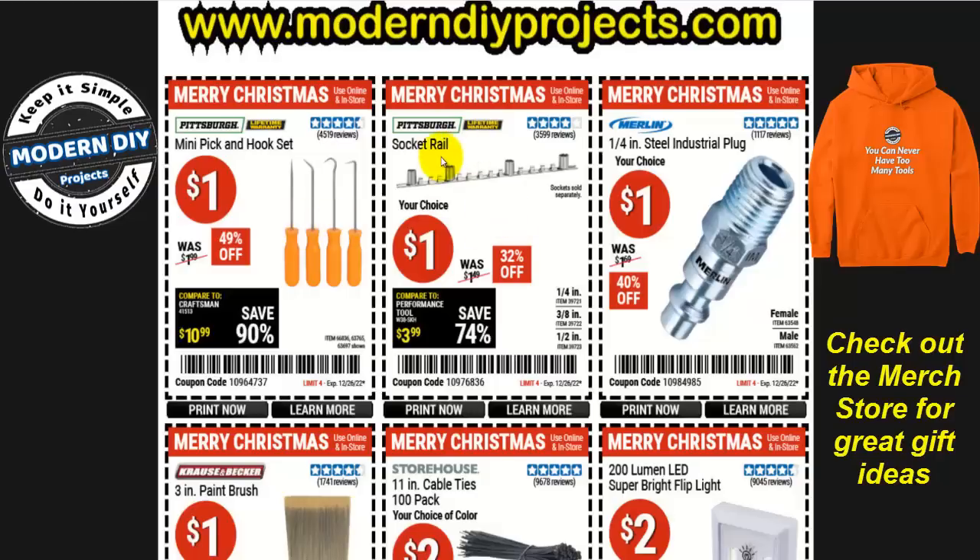How about a socket rail set? Any technician, mechanic, or anybody that does any wrenching will love getting something like this as a holiday gift. And if you want to throw in some extra stuff, how about some one-quarter inch steel industrial plugs? You can throw all three items together as a stocking stuffer for only three bucks and make somebody really happy.